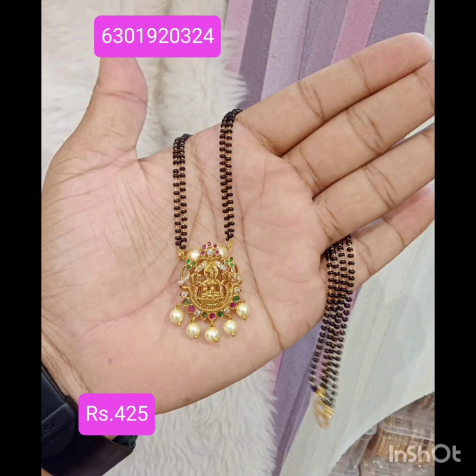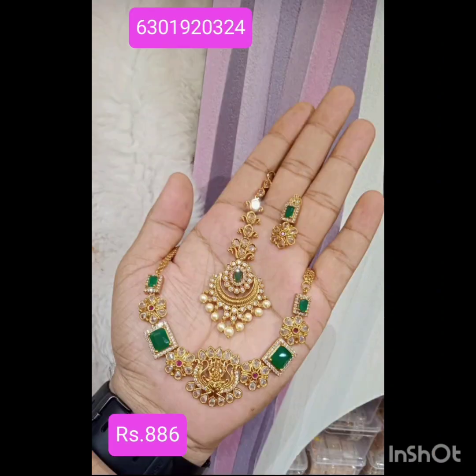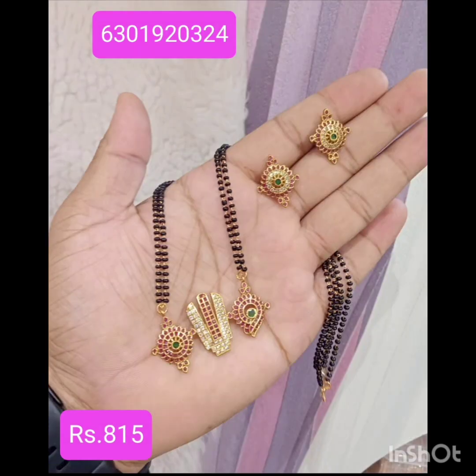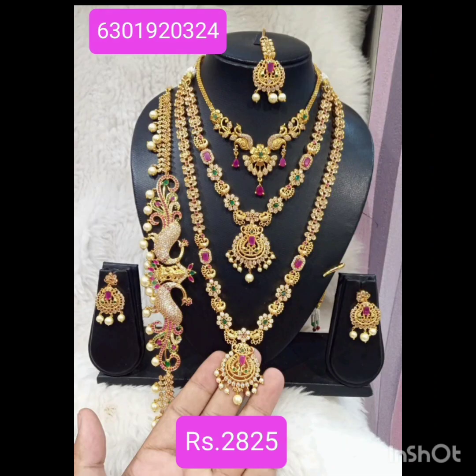There are lots of latest collections. There are many bangles and locket sets. There are many lockets and black beads, and lots of new lockets. You can check the bridal sets.